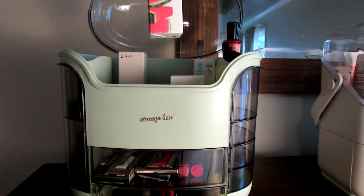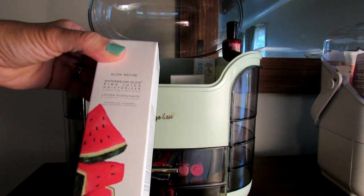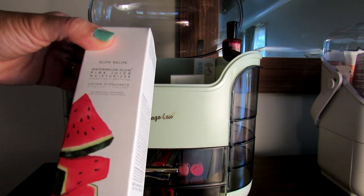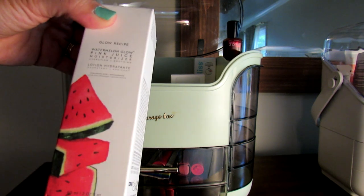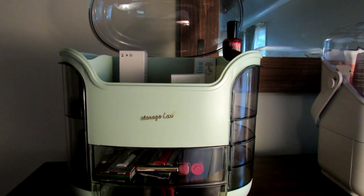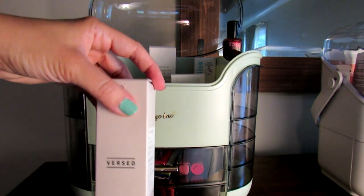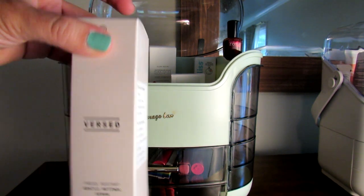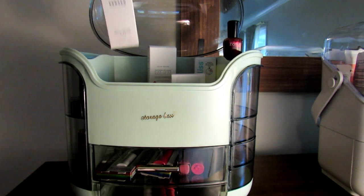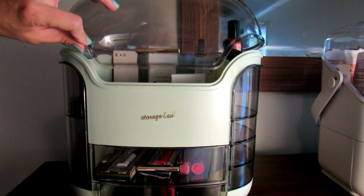Let me show you — for example, this is a Glow Recipe watermelon moisturizer, 60ml, so it's actually a pretty tall bottle. This Versed Retinol Serum is a pretty common size of skincare product — one ounce in a box — and it fits in here with a lot of room to spare, as you can see when I close it.